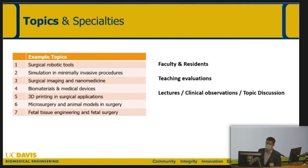To give you examples of what we're going to highlight for engineering students throughout the course — and how our surgical environment can help students understand how what they're learning can be applied into clinical settings — we can highlight surgical topics such as surgical robotic tools, simulation, and minimally invasive procedures. These actually come from another course I've been teaching for first-year undergraduate students — Surgical Bioengineering. The third area is surgical imaging and nanomedicine technologies ongoing in research, as well as clinical trials, biomaterials and medical devices, 3D printing in surgical applications, microsurgery, and fetal tissue engineering and fetal surgery — which Dr. Farmer and I are very excited about.